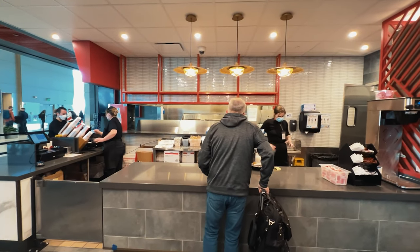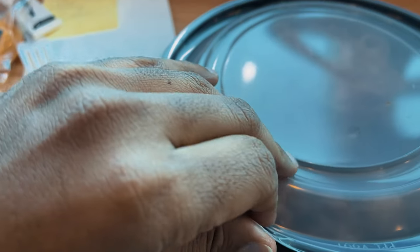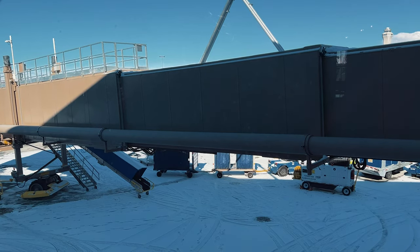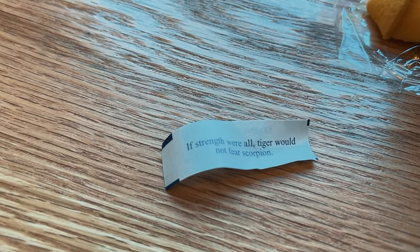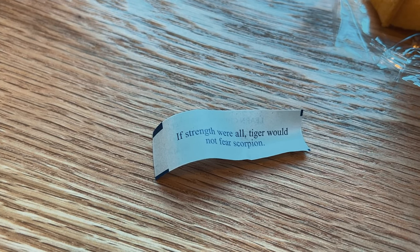I made it over here to this Chinese food place — ten dollars plus tip, fifteen dollars for one single-sided meal. I decided to eat my food warm in the warm airport while watching the snow. My fortune cookie said: 'If strength were all, Tiger would not fear Scorpion.' Great message.